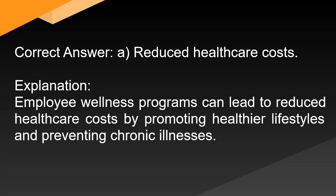Correct answer: A. Reduced health care costs. Explanation: Employee wellness programs can lead to reduced health care costs by promoting healthier lifestyles and preventing chronic illnesses.